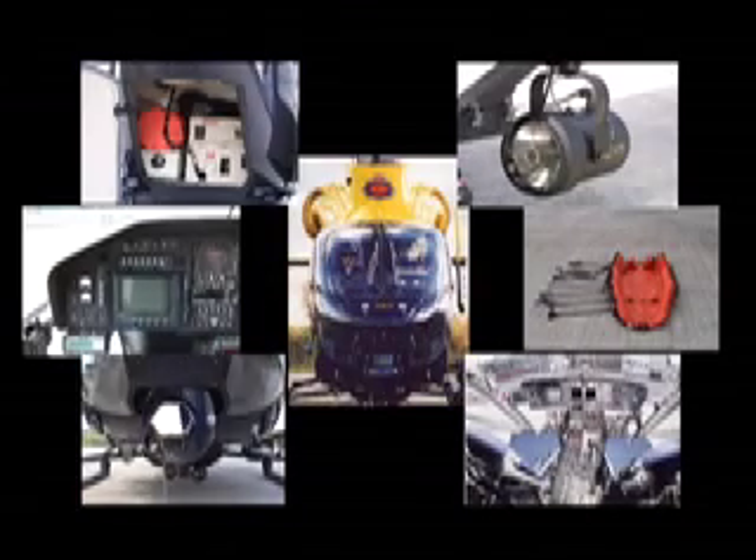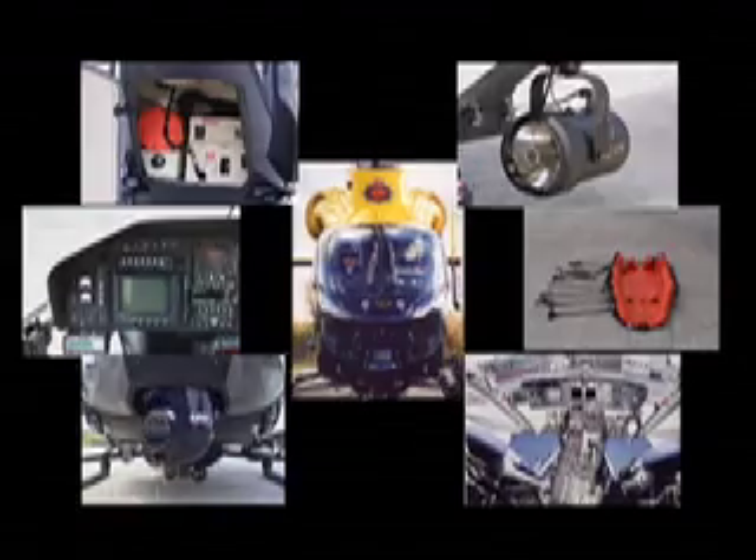With all this equipment, the police-equipped MD902 is well prepared to fulfil its role to assist in the detection and prevention of crime.